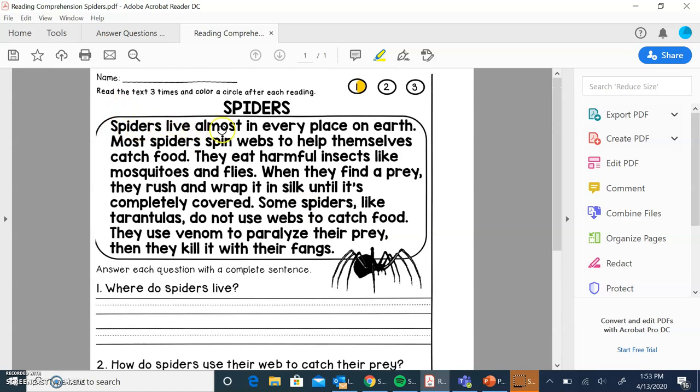Spiders live in almost every place on earth. So we need to know where they live — that seems important.